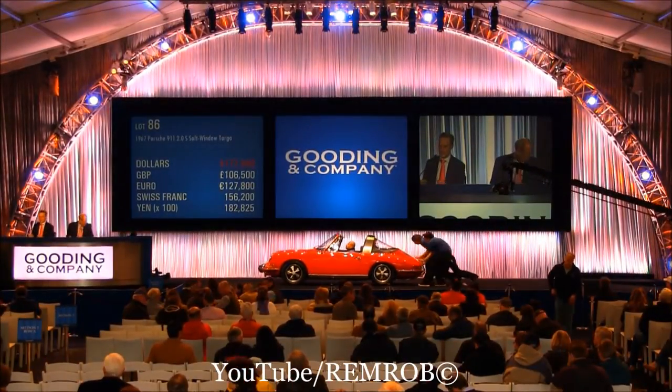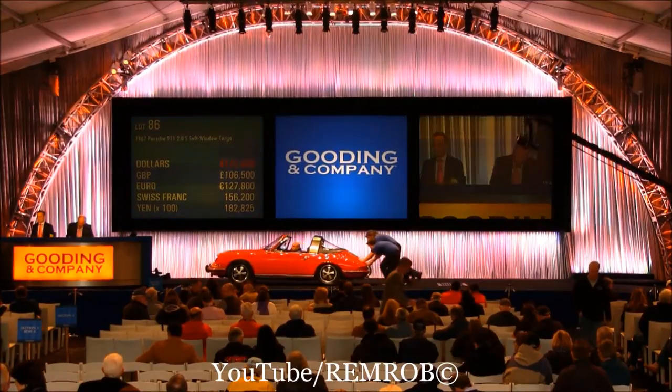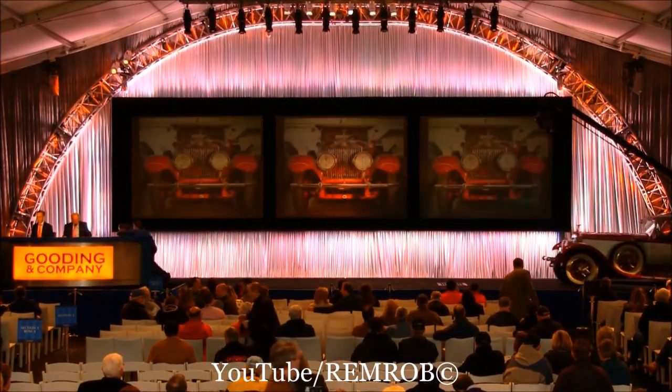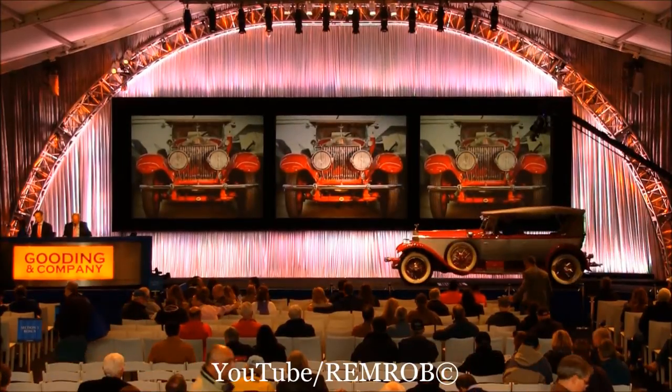Thank you very much today. Alright, lot number 87.